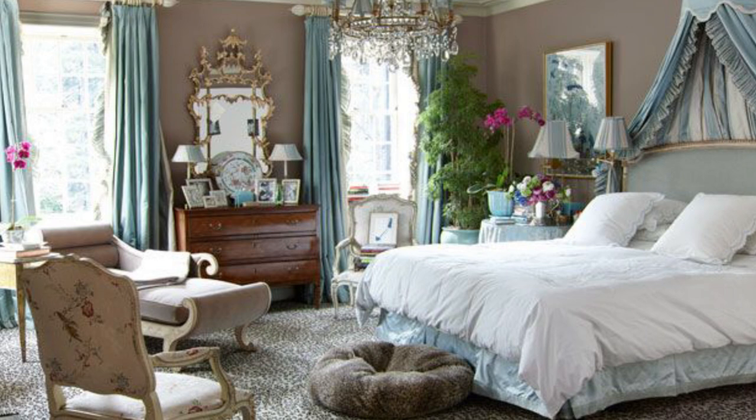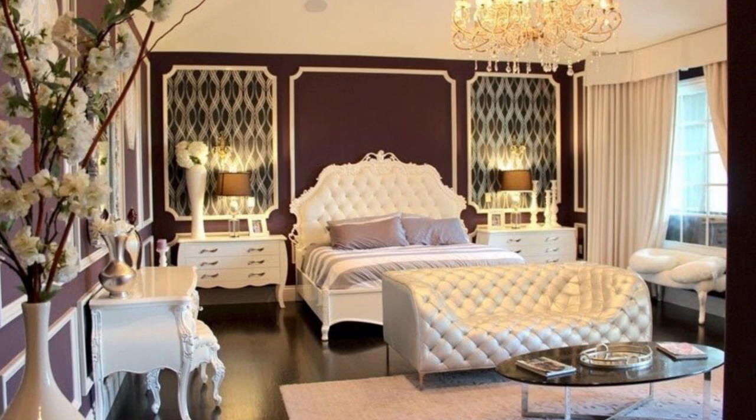Décor is probably of the utmost importance when transforming your room into the ultimate boudoir. There are mainly two options when it comes to themes: either you go light and airy with baby blues, pastels and whites, or you keep it dark and sultry with red, purple and black.